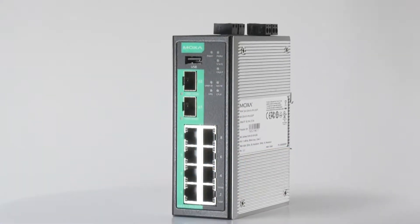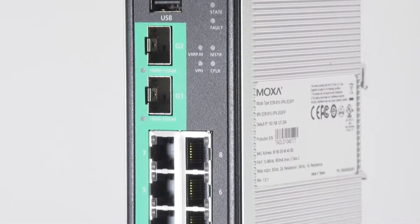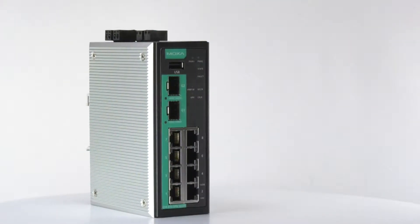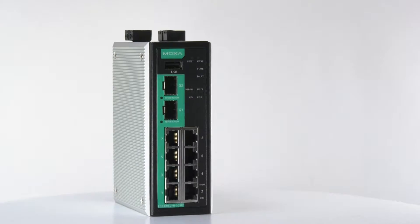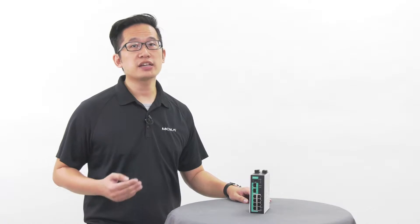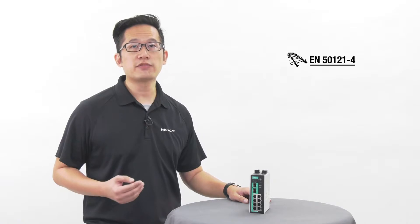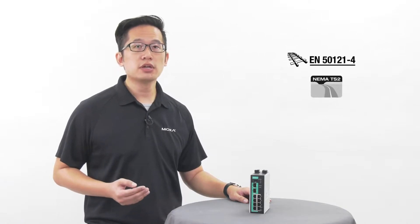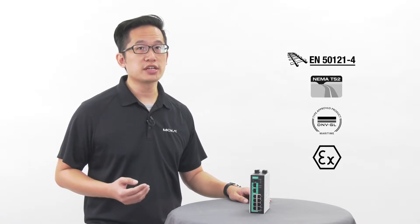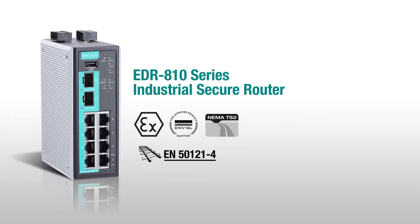The EDR810 packs a wealth of connectivity in a compact device with two SFP ports and eight fast Ethernet ports. It has support for basic layer 2 managed switch functions and a wide operating temperature of negative 40 to 75 degrees Celsius. It's also built in line with the IEC 62443 cybersecurity standard, and it's certified for EN50121-4, NEMA TS2, DNVGL, and ATEX, making it perfect for use in Wayside, ITS, Marine, and oil and gas projects.